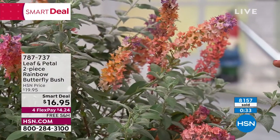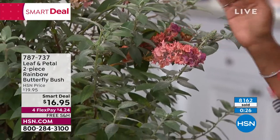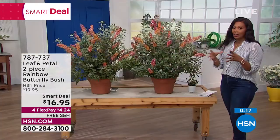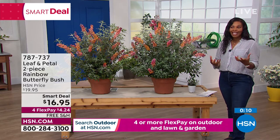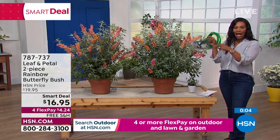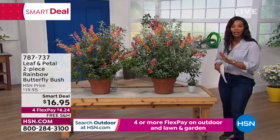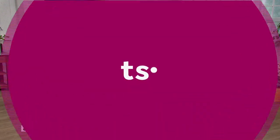They're an easy plant — which is kind of what we like to feature with Leaf & Petal: easy plants that make you feel immediately successful with gardening. I feel confident when I have something that's made to be hardy and kind of hard to mess up. Just put it in the right spot and let it do its thing. You can see these have been very popular — a smart deal for less than $17, free shipping. Item number 787-737 is the item number on these. Just imagine all of the butterflies you're going to get.